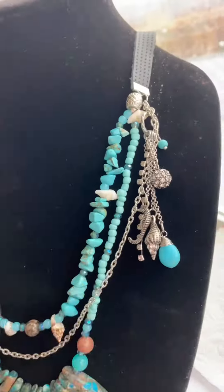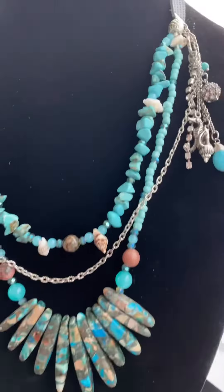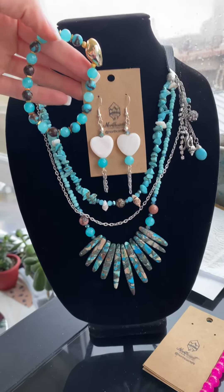This set that I have on I've named Barbados because it's blue — reminds me of the ocean, total Caribbean vibe to it. Super fun, I love this necklace. I put some fun little sea creature charms on it. The bracelet matches, and this whole set is $49.